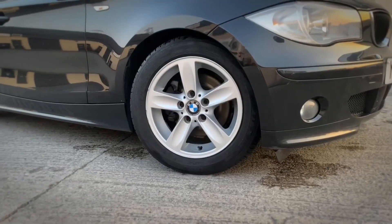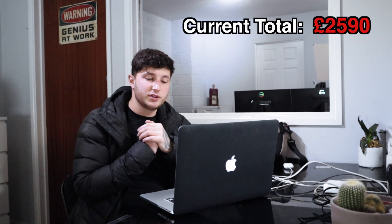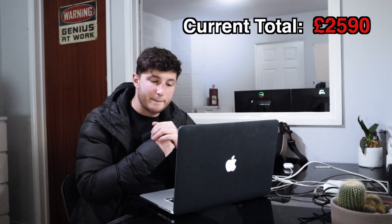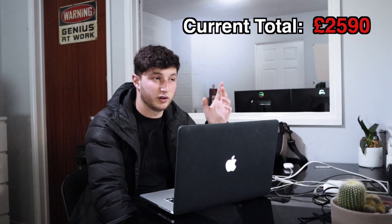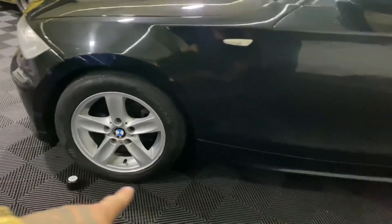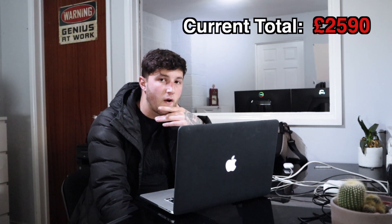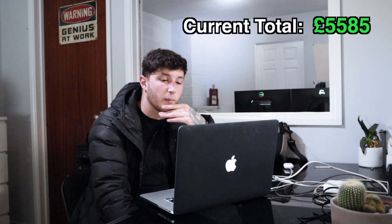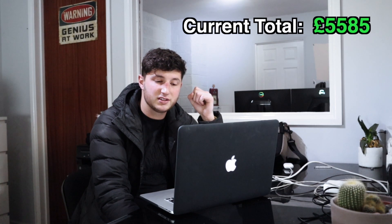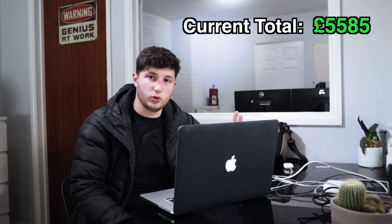Moving on to the most recent car - the BMW 120d. We bought that for £1,500. This was a steal, absolutely incredible. That means we had £2,590 spare cash. It had full service history and low mileage for the age - it was a 2006 or 2007 model. That sold for £2,995. I paid £1,500 for it - I doubled my money. So £2,995 sold plus the £2,590 spare cash, and we are now at £5,585 pounds. I started from £500.